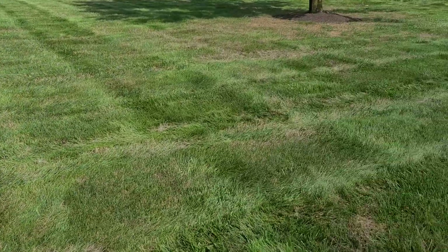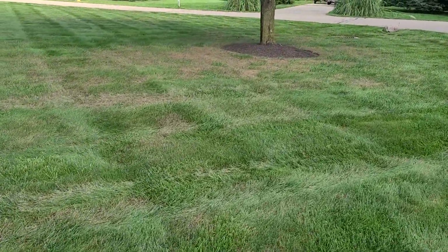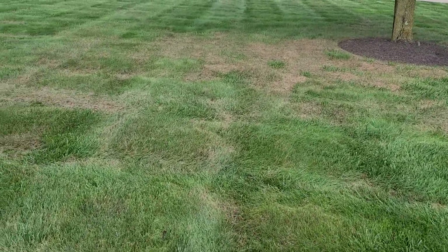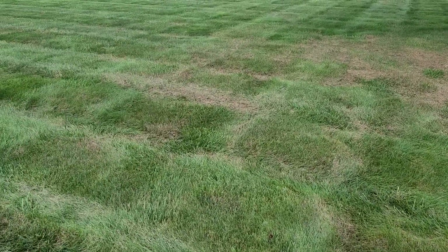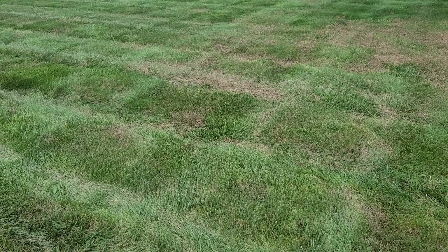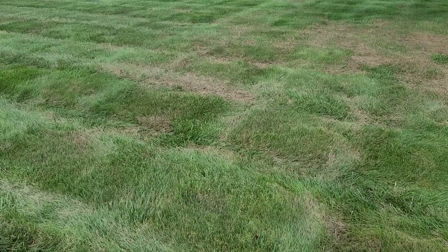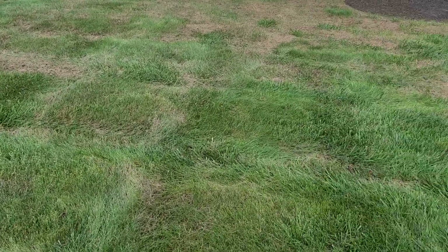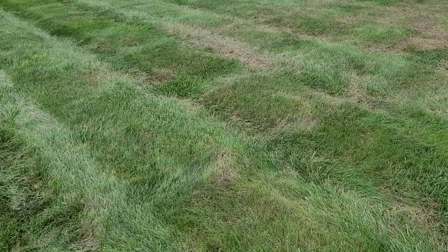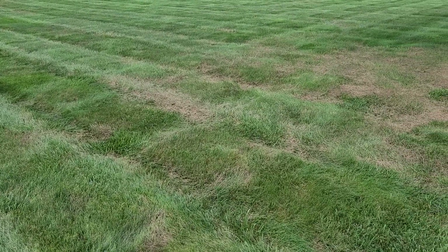He said this just showed up a couple days ago, so we're going to put a treatment on for him. If anybody's watching this in the Dayton, Ohio area, we're Turf Nerd Lawn Care, located in Centerville, but we serve up to Vandalia, Englewood, Huber Heights, over to Fairborn, Xenia. We go as far south as Westchester, Lebanon, and everything in between — Springboro, Centerville, Kettering, Miamisburg, Oakwood, Bellbrook. I'm in Bellbrook now, as a matter of fact.